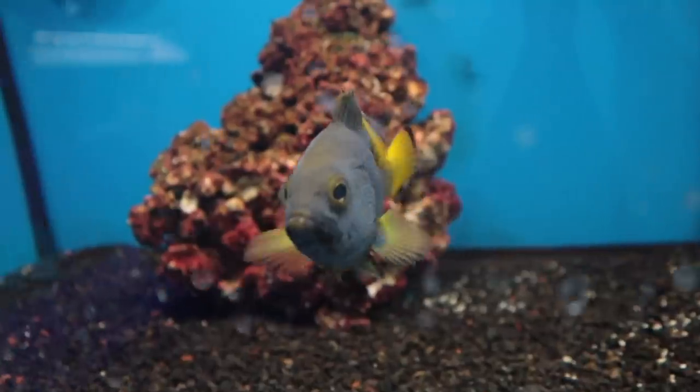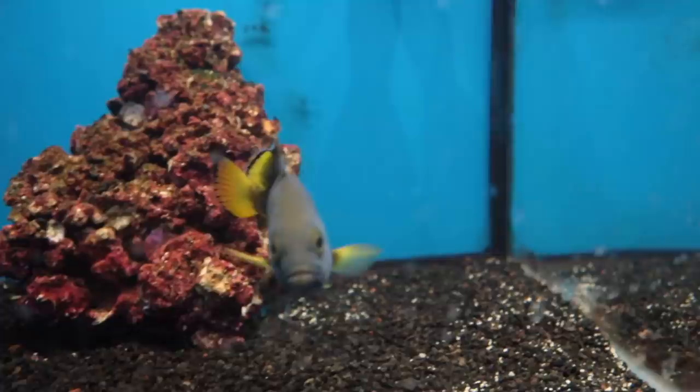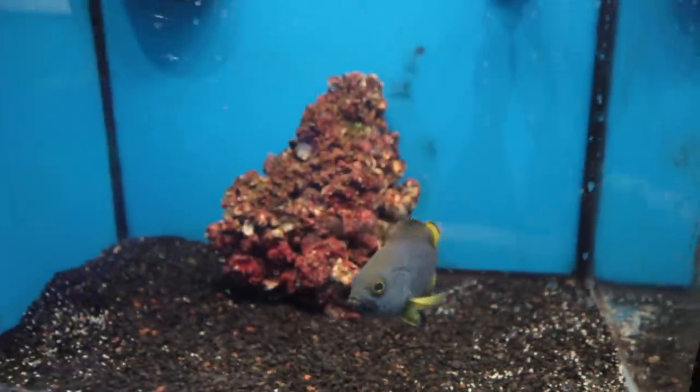Here he is right here — the blue cod. They also have another name, I did forget it though. They're a species of grouper, and they are also called the blue cod. They are one of the most aggressive fish ever.